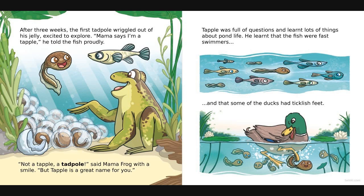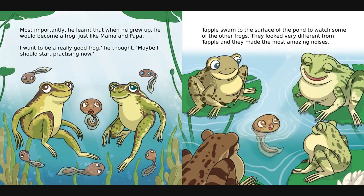After three weeks, the first tadpole wriggled out of his jelly, excited to explore. 'I'm a tapple!' he told the fish proudly. 'Not a tapple, a tadpole,' said mama frog with a smile. 'But Tapple is a great name for you.' Tapple was full of questions and learned lots of things about pond life - he learned that the fish were fast swimmers and that some of the ducks had ticklish feet. Most importantly, he learned that when he grew up he would become a frog just like mama and papa. 'Maybe I should start practising now,' he thought.